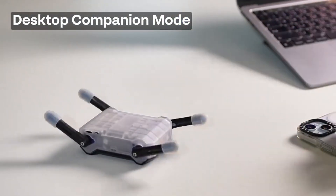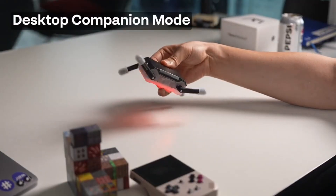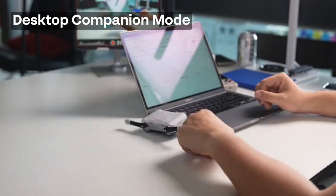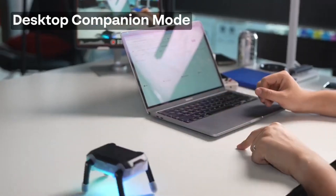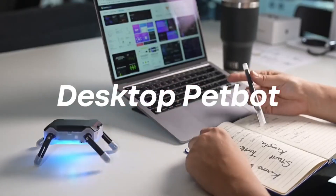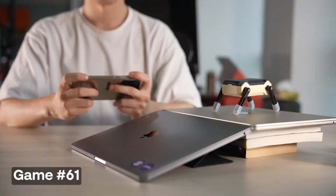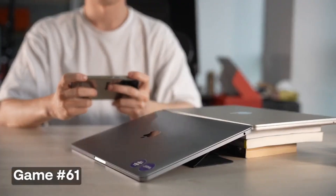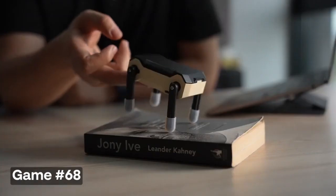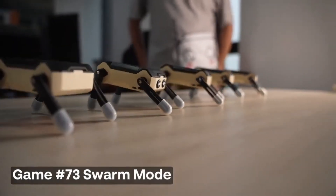KT2 easily fits in your pocket, making it a perfect companion for on-the-go entertainment. Thanks to advanced robotics, KT2 can perform a variety of impressive martial arts techniques. It is interactive and playful — engage in battles, games, and even coding challenges with your new robot friend. With potential for programming and modifications, KT2 offers endless possibilities for creativity.